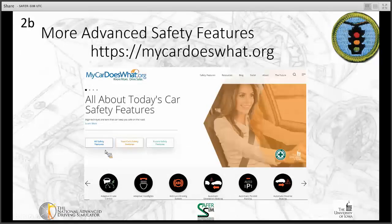If you're interested in learning more about other advanced safety systems, there's a website called mycardoeswhat.org. You're welcome to check that out — there are more videos with Scout and you can learn more about what your vehicle does and doesn't have.